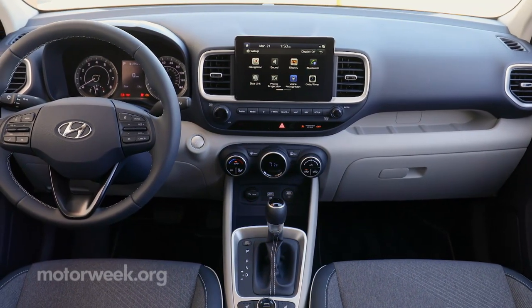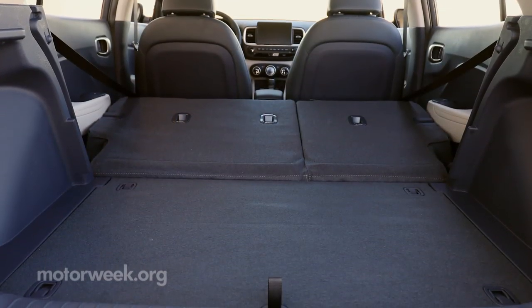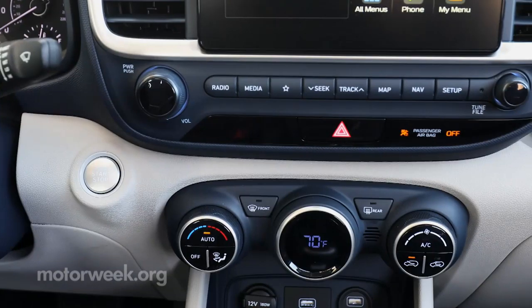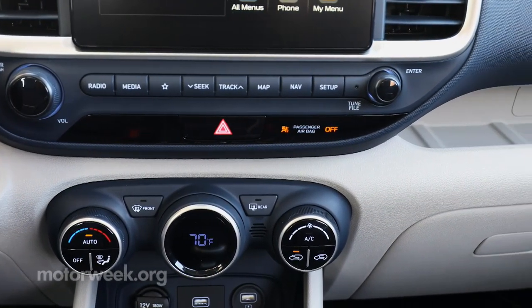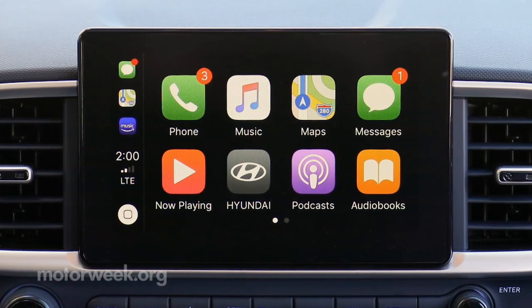As with most direct rivals, interior space seems narrow, and Venue cargo space is less than the Kicks. Most controls and the 8-inch touchscreen, however, are easy to use. Apple CarPlay and Android Auto are standard.